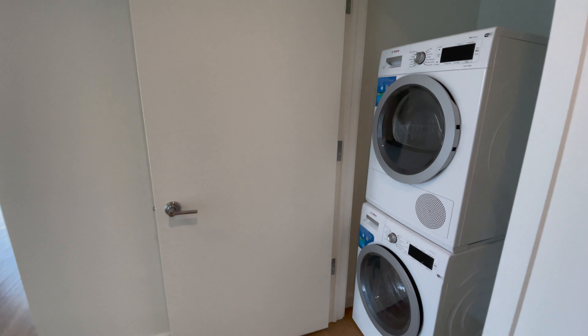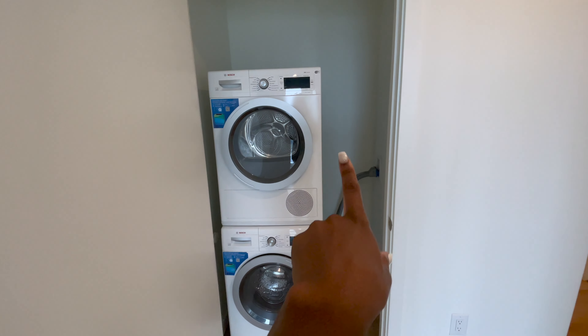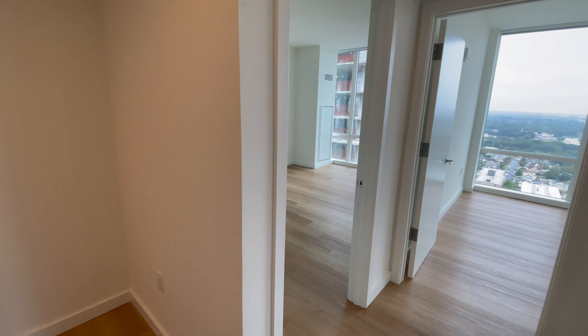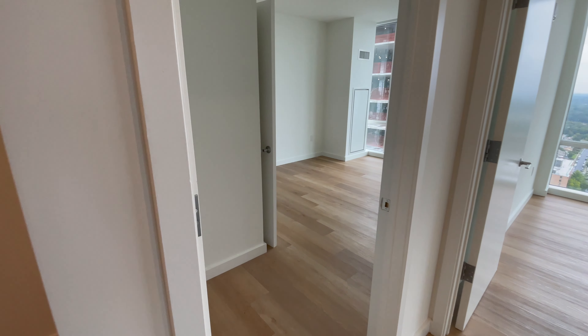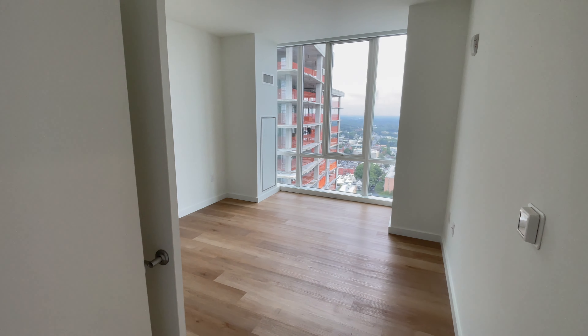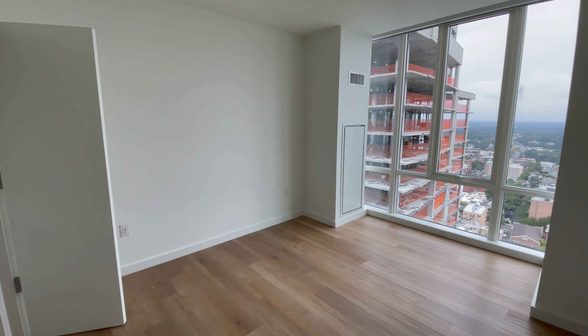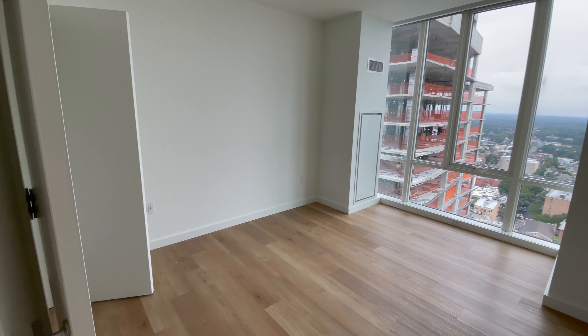There's this little hallway and then the washer dryer. I like how they have space on the side of the washer dryer because we're going to get some shelves and stuff. Keep going and this first room on the left is going to be my room. I don't know if you can tell, but it's definitely bigger than the room that I have now.